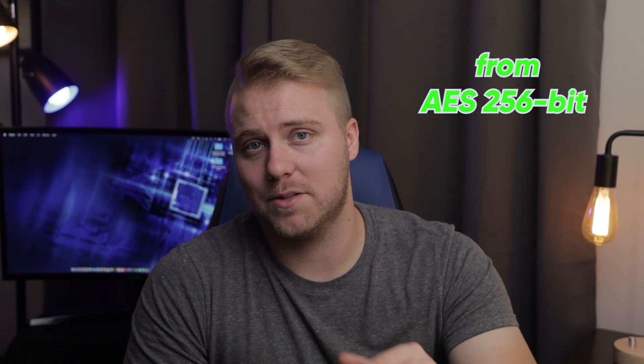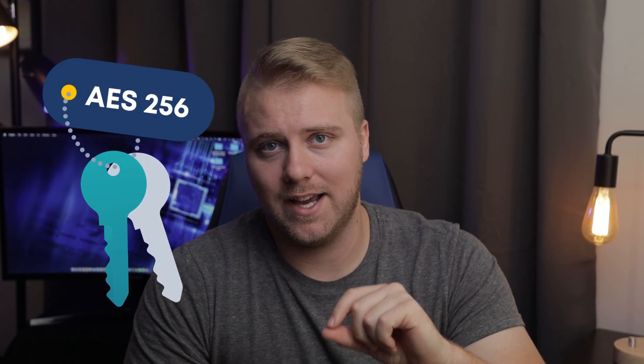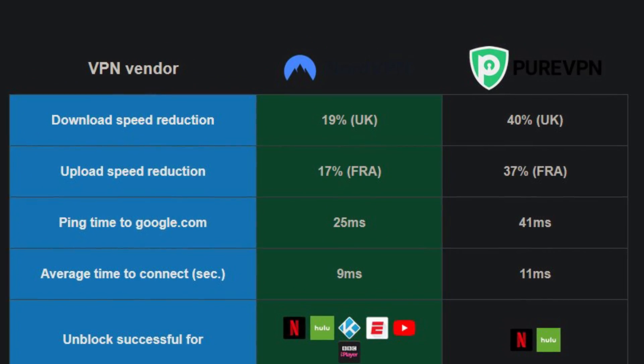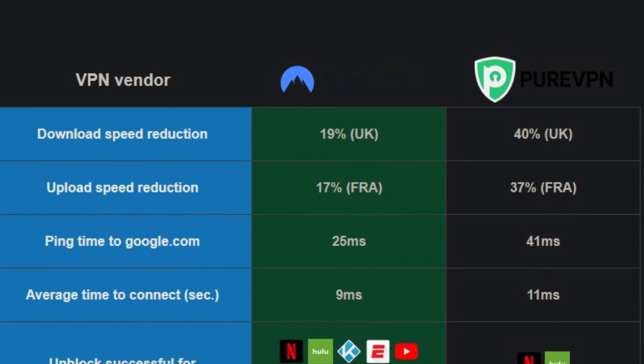The first thing I looked into was the speed of each VPN. I found that NordVPN is much faster than PureVPN, and because speeds are key when choosing a VPN, NordVPN outdoes PureVPN in this area. This can be attributed to the VPN's huge server network. Still, PureVPN gives you an option to increase speeds by reducing encryption from AES 256-bit to AES 128-bit. During my tests, I used OpenVPN AES 256-bit encryption on both VPNs for consistency. NordVPN only cut my download speed by 19%, while PureVPN had a larger impact of 40%.